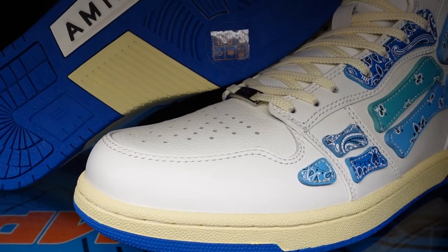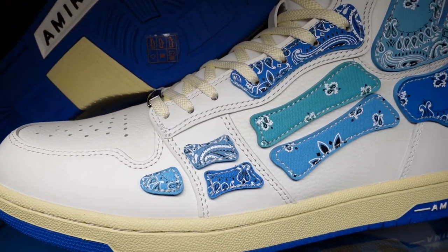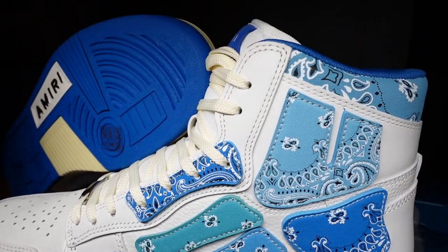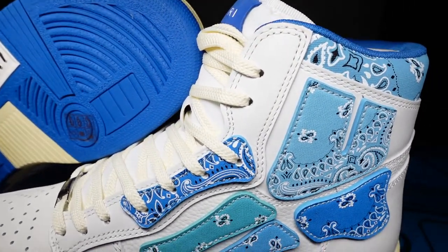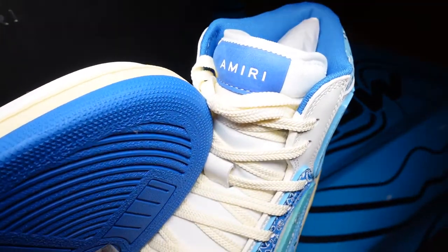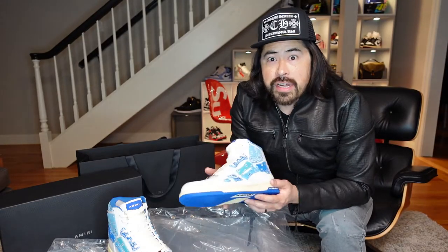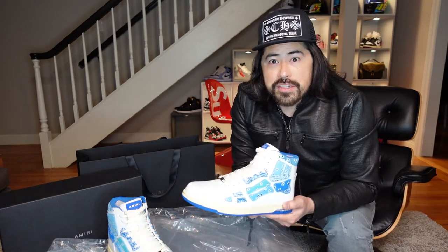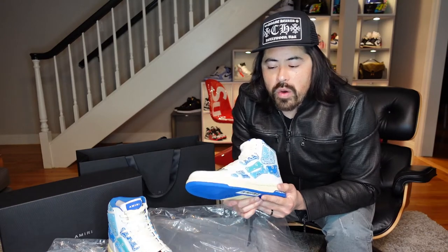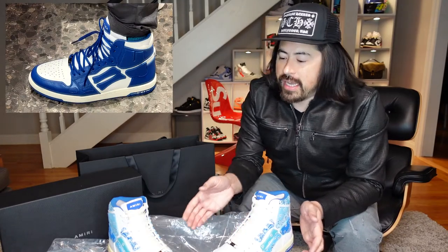The cool thing about this shoe is unlike Jordans, where you can pretty much only get whatever colorway gets released and it's a struggle to do that, with this shoe there are a lot of different options and you can basically pick your favorite style. I first tried these on at a store called the Webster, and all they had was one colorway — blue and white. I'll show some photos of that because this got very interesting from a design perspective.